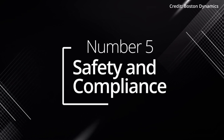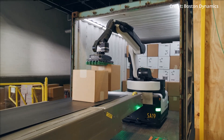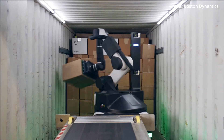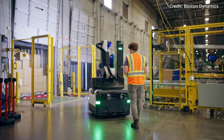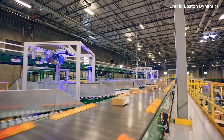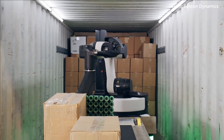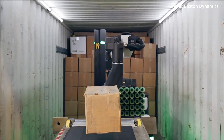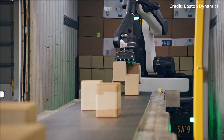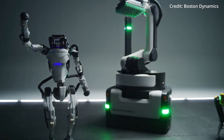Number five: safety and compliance. The safety measures embedded within Stretch set it apart. Its onboard safety computer and dedicated sensors enable it to coexist seamlessly alongside human workers, ensuring compliance with safety regulations and fostering a collaborative workspace where metal and flesh work side by side without incident. With these five core capabilities, Stretch stands poised to revolutionize warehouse operations, a harbinger of a new era in industrial automation.